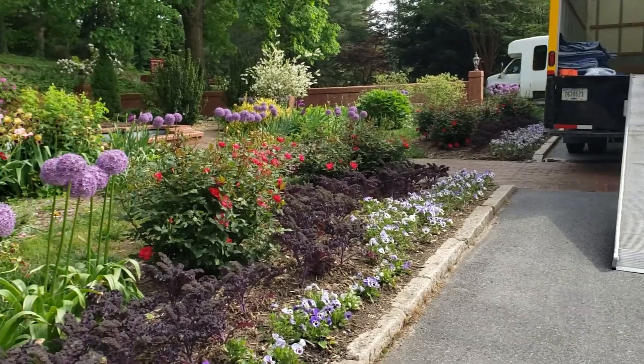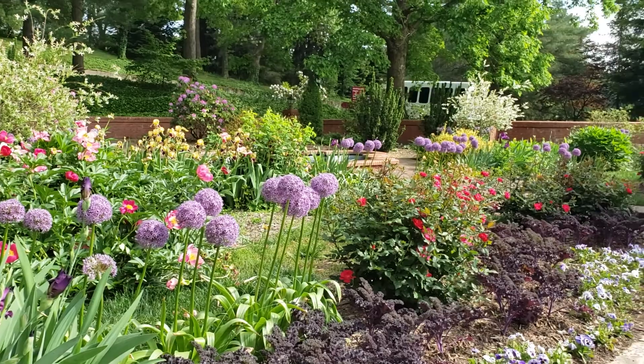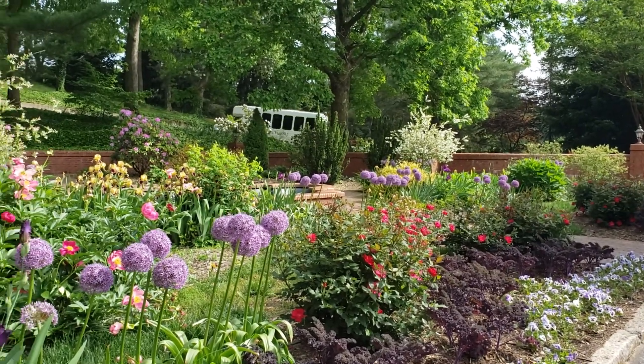They've got amazing flowers over here too. We got to enjoy them while we were waiting for them to bring it out — all these irises. Little pond back there.